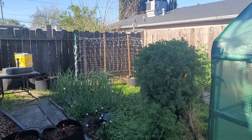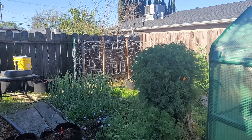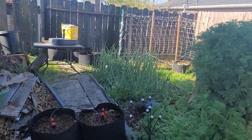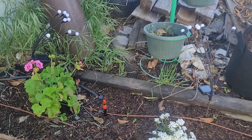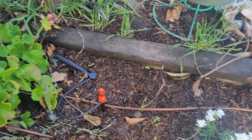Good morning. It is Sunday, April 9th. Happy Easter, and this is your garden tour. Everything seems to be doing pretty well — all the transplants I've done seem to be doing pretty well, thankfully.